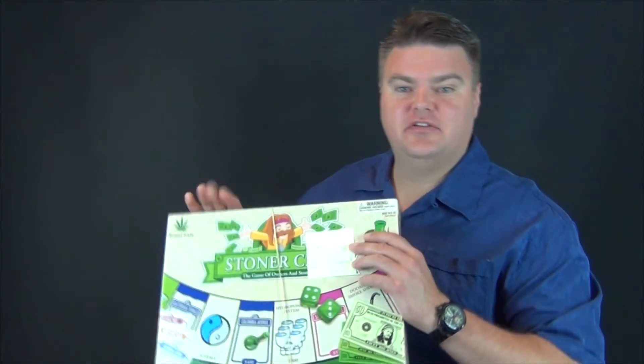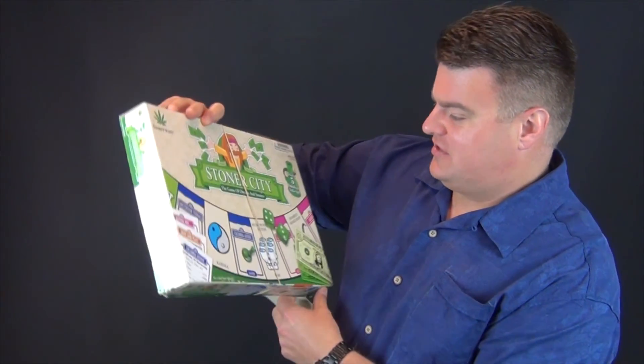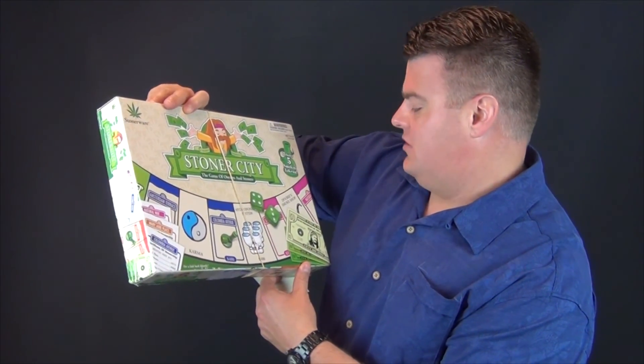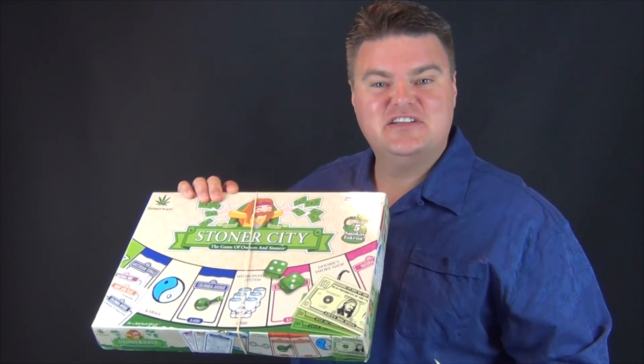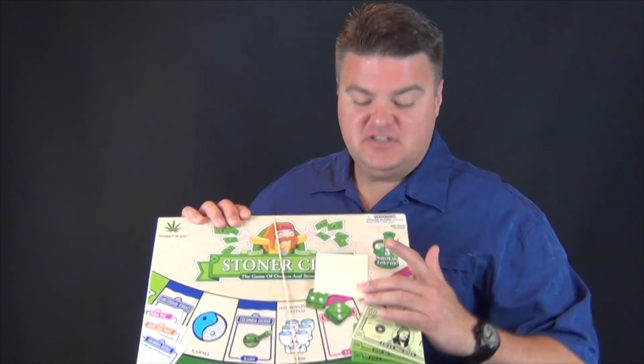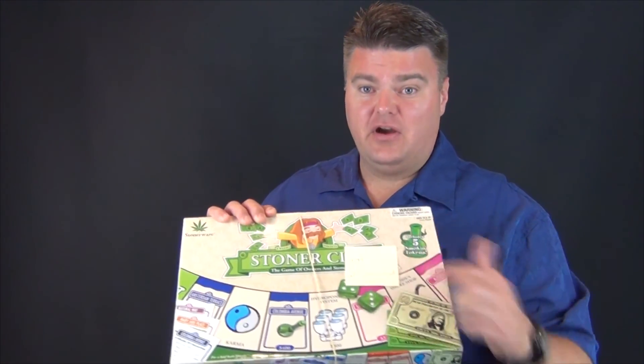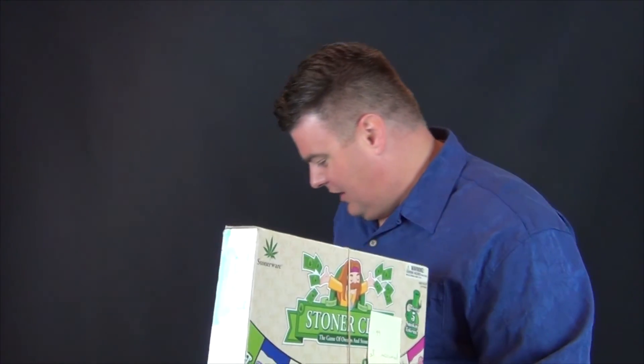This has to be a game that is worth something because it's so obscure and so wild. So let me show you — this is called Stoner City. It's like Monopoly for stoners. It says 'the game of owners and stoners.' With all the legalization of marijuana going on right now, I thought something like this is going to be just awesome. So I bought it for a dollar 99. My daughter looks through to make sure all the pieces are in there — that's one of the things you have to do with Amazon.